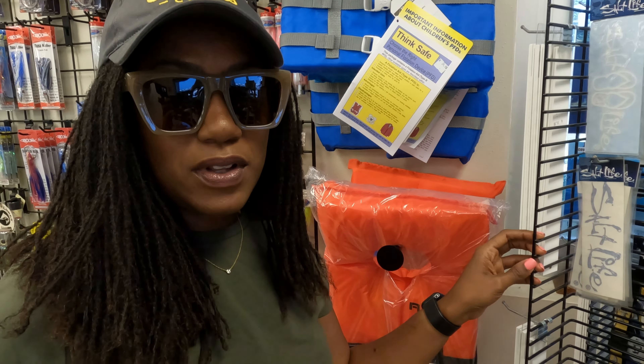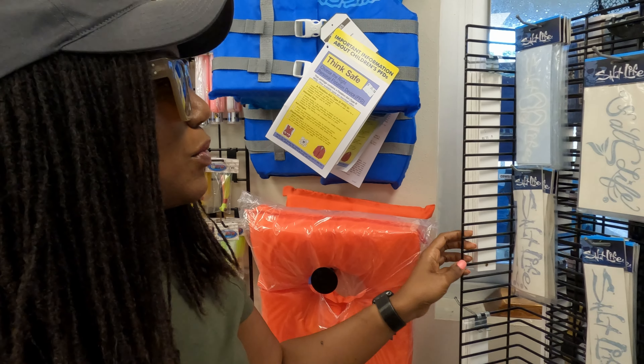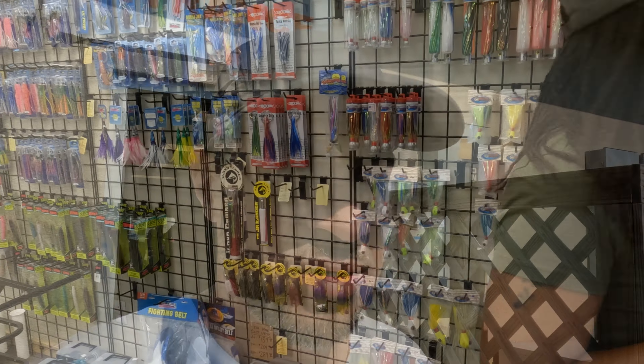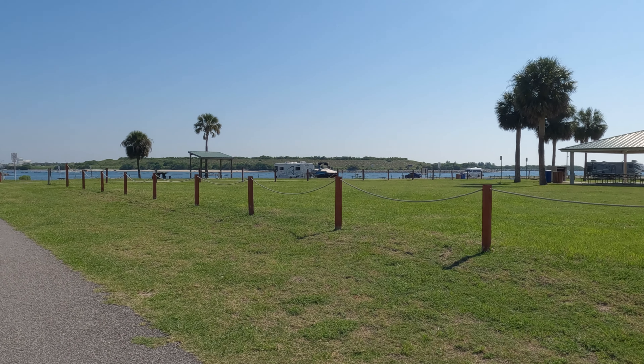We got to show you our sticker wall that we started in the rig. If you have stickers we will swap with you — we have a lot. If you want to send them to us, we'll leave the address in the description box, or you can send us an email and we'll send you the address. We're starting to collect. I like the Salt Life stickers. I want a Jetty Park sticker though.